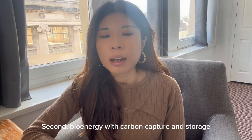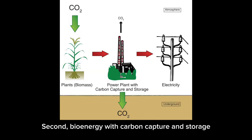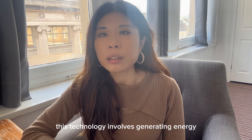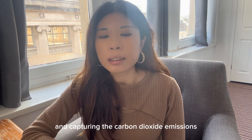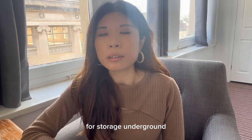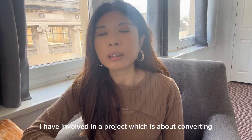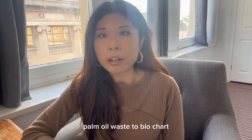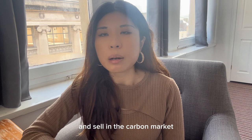Second, bioenergy with carbon capture and storage. This technology involves generating energy from biomass such as plants and capturing the carbon dioxide emissions during the process for storage underground. I have been involved in a project about converting pine oil waste to biochar. That project can generate carbon credits and sell them in the carbon market.